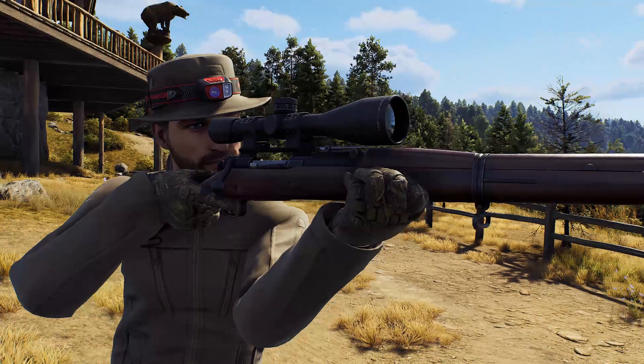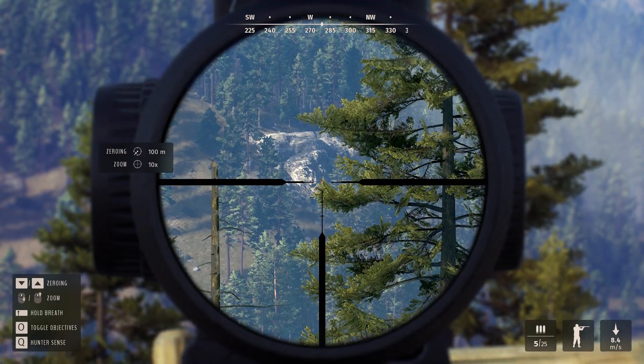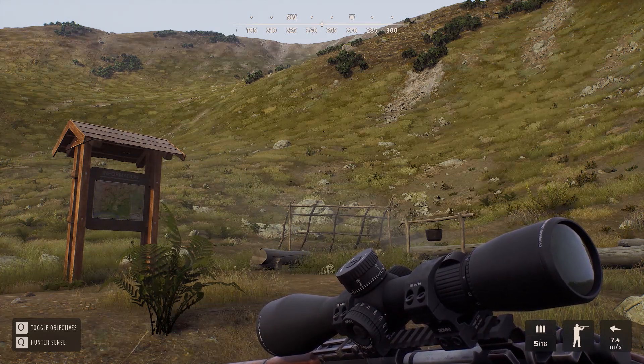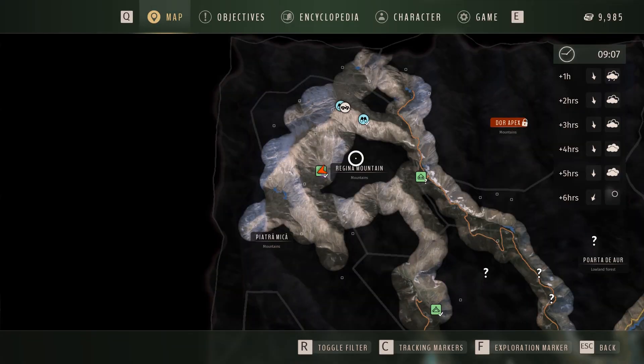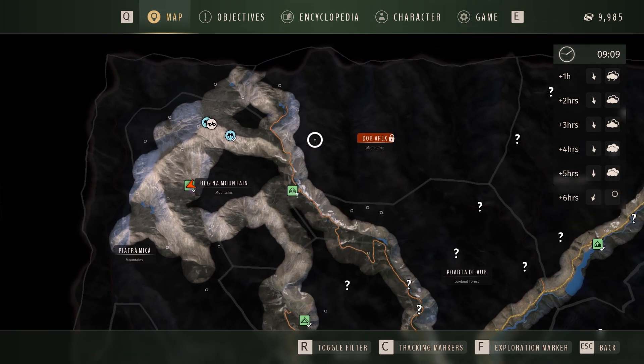I'm going to take it out for a spin in a minute, but what would you hunt with this in real life? Let me know in the comments. It's time to go to Transylvania and start doing our mission. I've been experimenting with times and locations of where to find wolves in the Regina Mountain area and found two ponds up the top left-hand corner which have gray wolves.